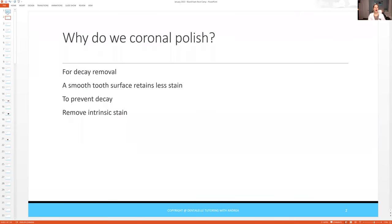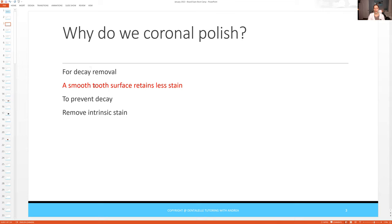So just as an example: why do we coronal polish? You might be thinking, well, I know what polishing is — it's to remove stain — but it's so much more than that. So you might be looking through these answers thinking, oh, that's easy, I know the answer to that. But guess what? It's probably not what you think. You want to get a smooth tooth surface that retains less stain. A lot of you probably picked the last one, but remember there's a difference between intrinsic stain and extrinsic stain. Intrinsic stain is inside the tooth and extrinsic is outside. So this is a very easy question, but notice how the answer isn't always as it appears.